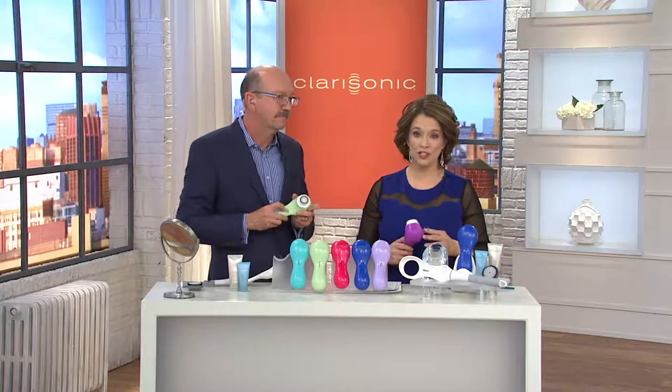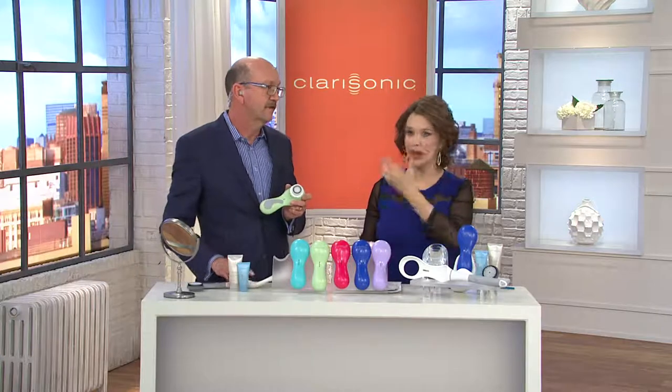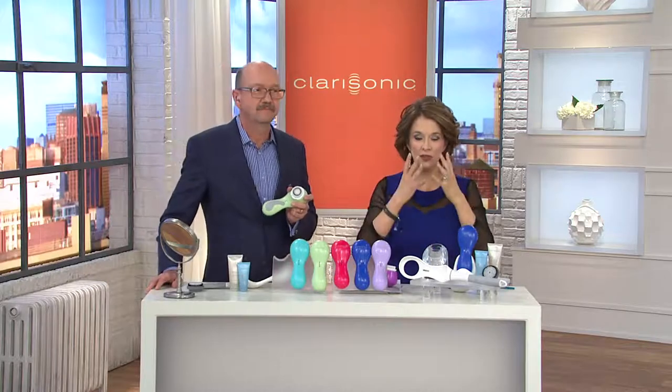Fine lines are weighing your face down because they're congested with makeup. If your skin looks dull and sallow, your pores seem clogged, or you're manually cleansing and then going back with a toner on a cotton ball and still getting makeup off — it's because you didn't clean it properly. That's why you need your Clarisonic: six times more effective than manual cleansing.